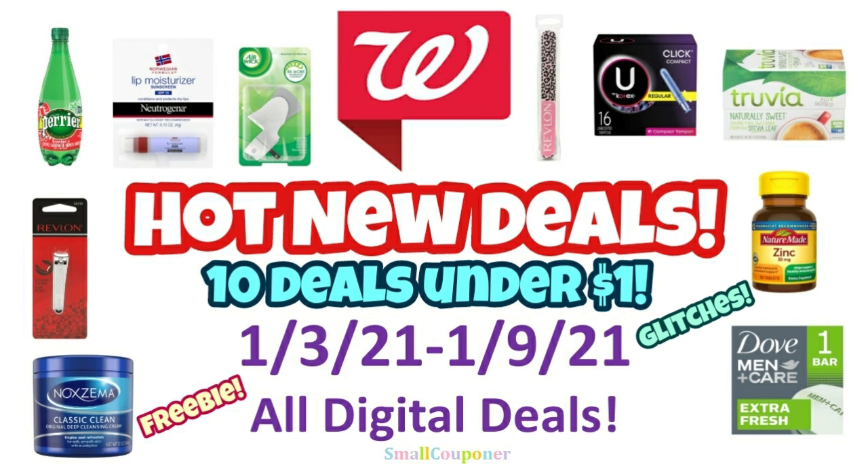Hi guys, this is SmallCubeHunter. These are the Walgreens Hot New Deals for this week, which is January 3rd to January 9th, 2021. And these are all digital deals. So there are 10 deals under $1. Let's get started.